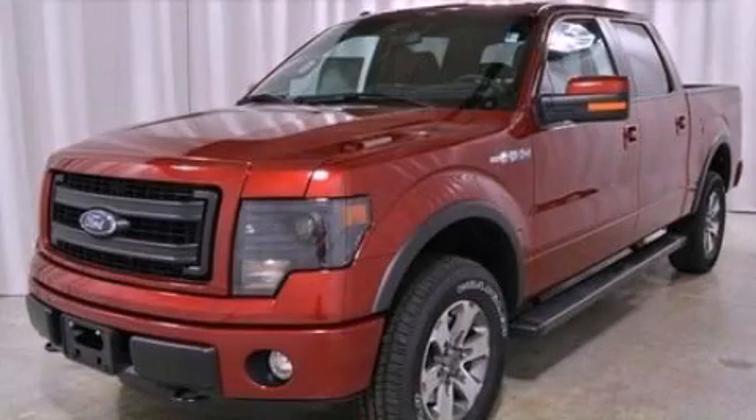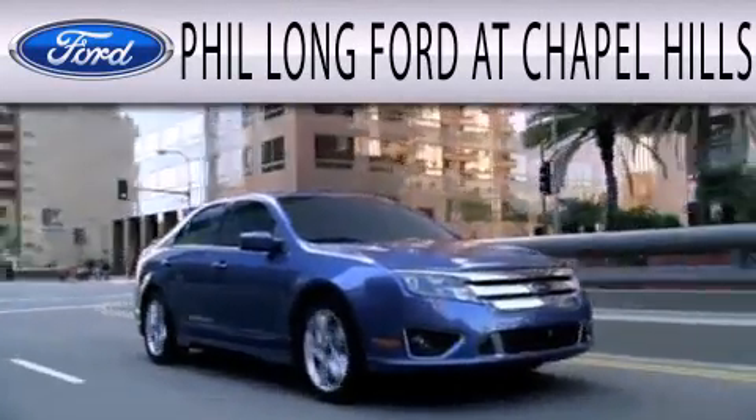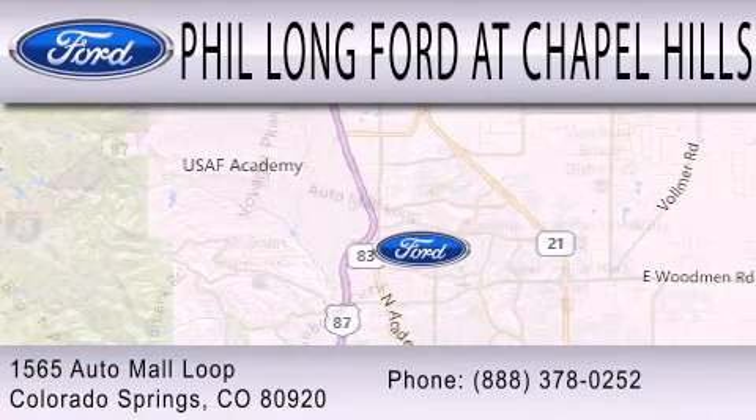We invite you to contact us today to learn more about this vehicle. Phil Long Ford at Chapel Hills is dedicated to doing everything possible to ensure the experience you have selecting your next vehicle is as pleasant as possible. We're located at 1565 Auto Mall Loop in Colorado Springs.